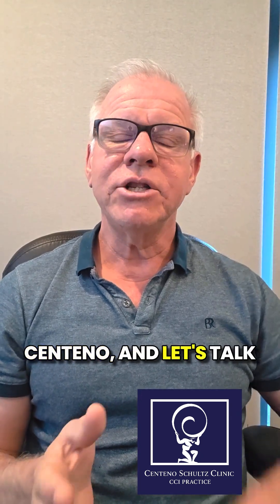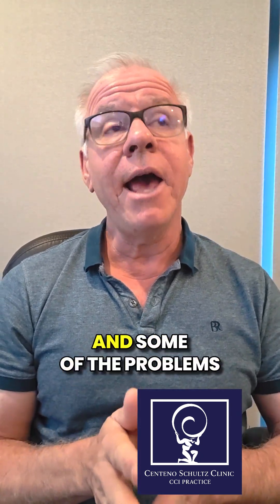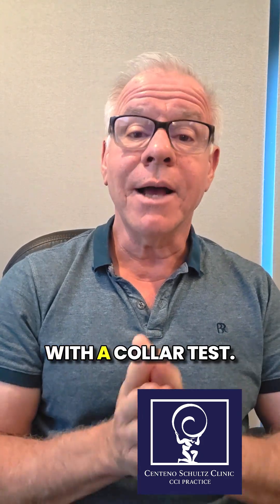Hey, it's Dr. Centeno, and let's talk about a collar test and some of the problems with a collar test.